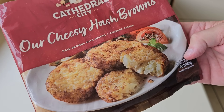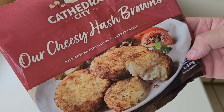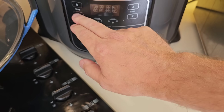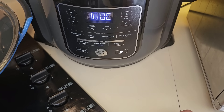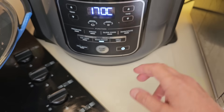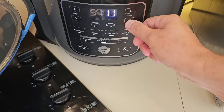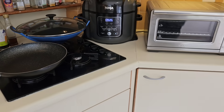That's the serving suggestion — just having it with some tomato and mushrooms. I'm going to do mine in the air fryer on the bake setting. It says 170°C for 10 minutes, so I'm going to do mine at 170°C. After five minutes you are to turn them over and do them five minutes on the other side.